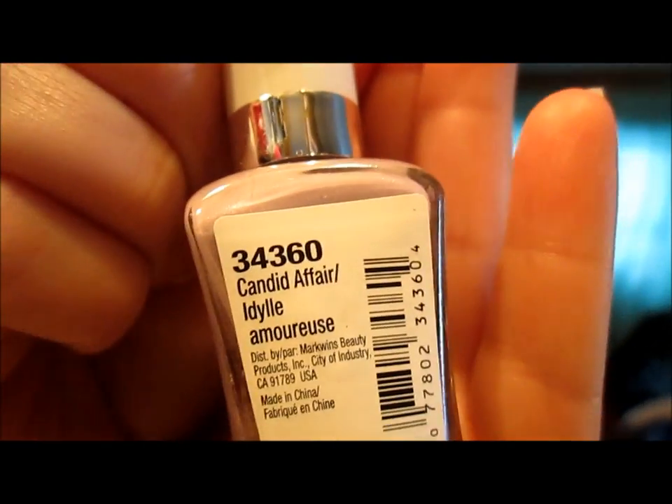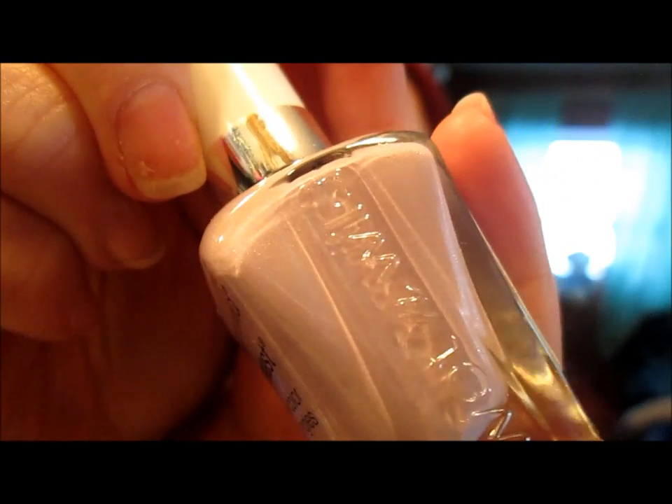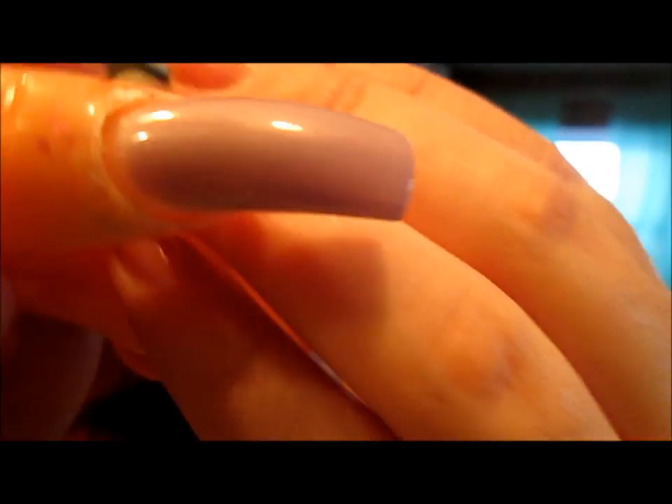This next one is like a lavender color and it's called Candid Affair. It has a satin finish but it looks like it has some pink glitter in there as well.